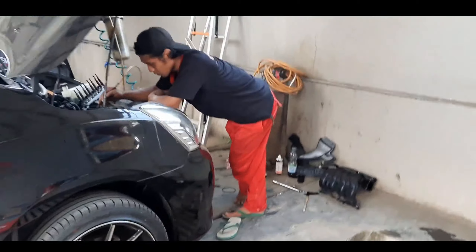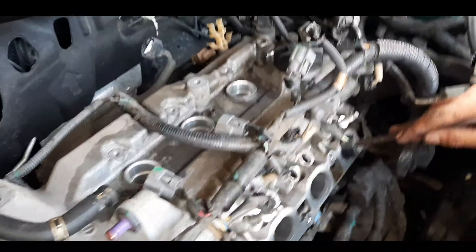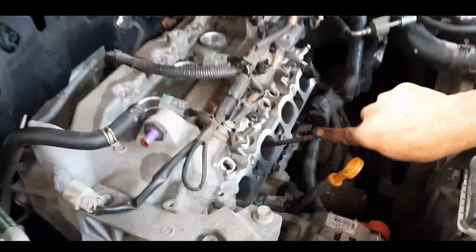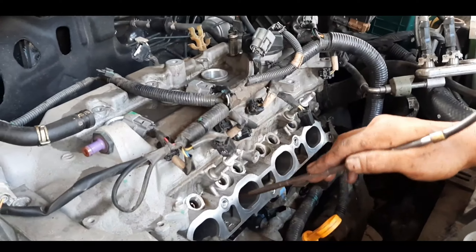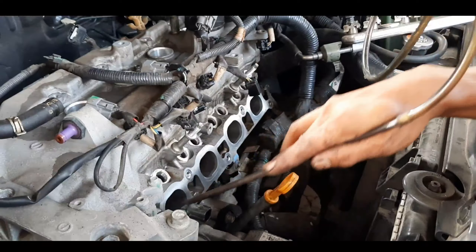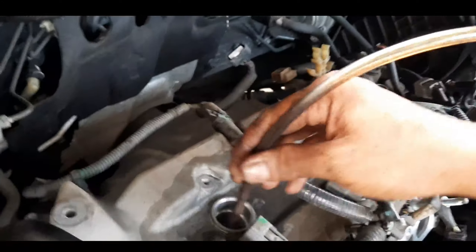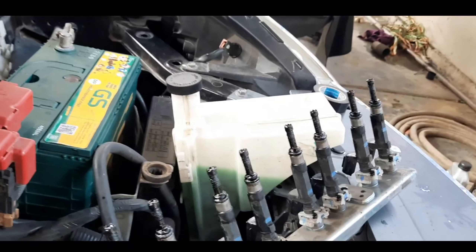Ini ada Om Rudy di sini, lagi ngapain nih Om? Kita coba ngobrol sebentar ya Om. Jadi apa saja masalahnya? Tarikannya berat, terutama bahan bakarnya boros. Jadi kita membersihkan saluran udara, saluran udara dibersihkan. Manipu juga di-ekstra. Kondisinya kotor, jadi kita coba bersihkan.